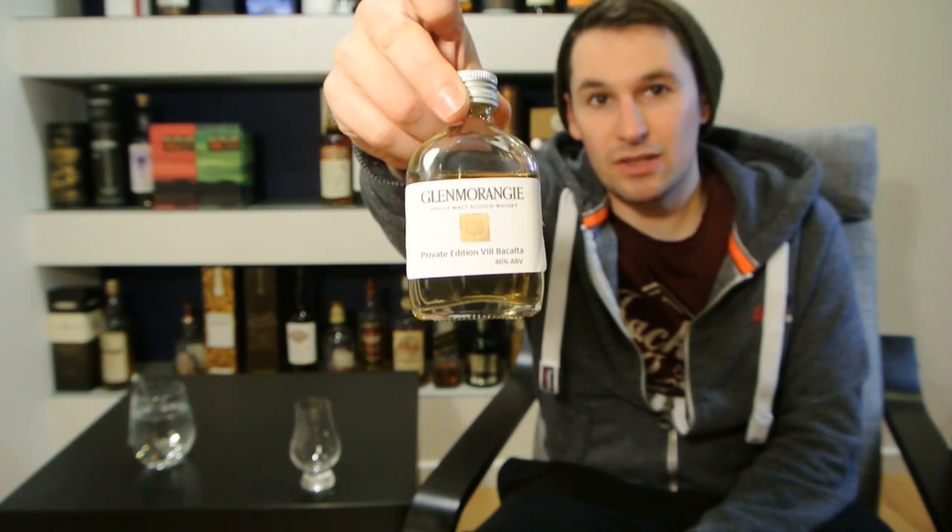In case you can't see, it is an official sample provided to me. So before we go any further, just to reiterate, as I've said on my previous reviews, just because I've been provided with this sample does not mean I'm going to give it a favourable review.